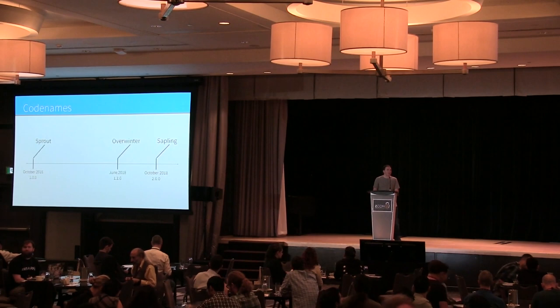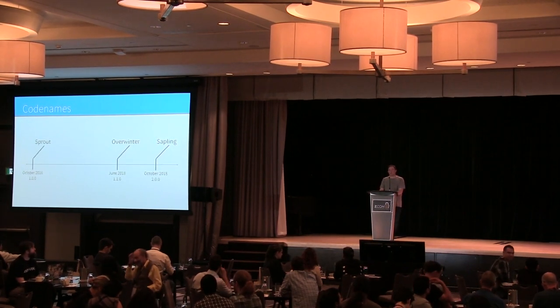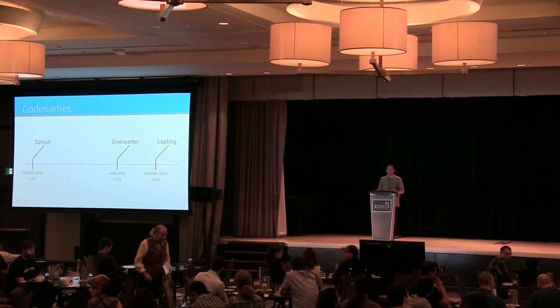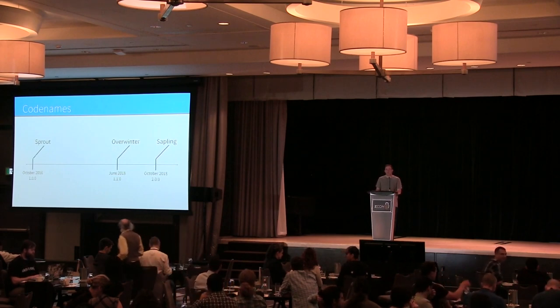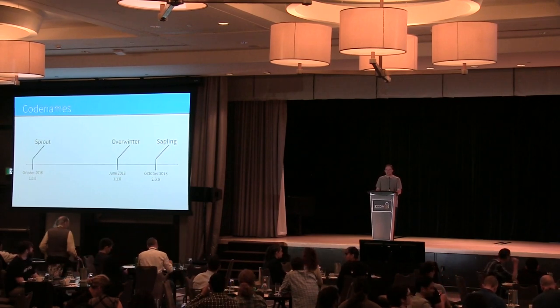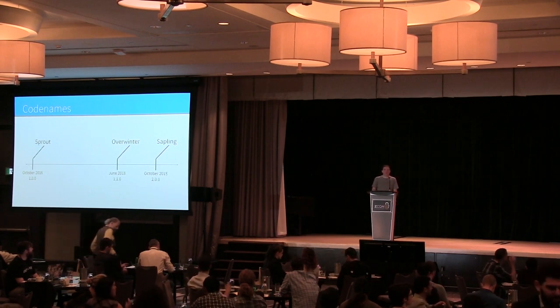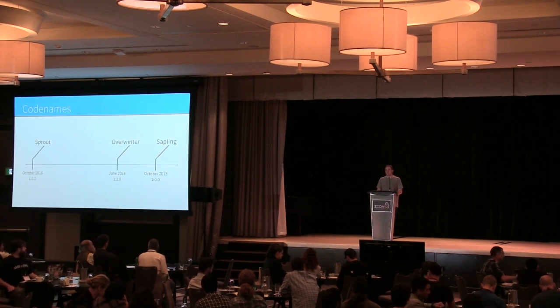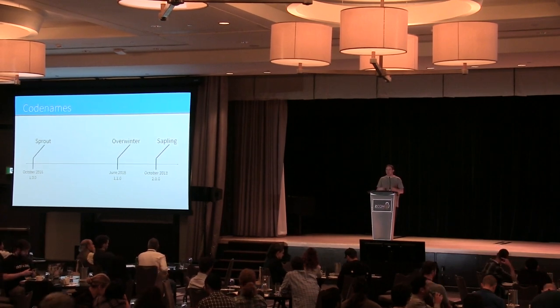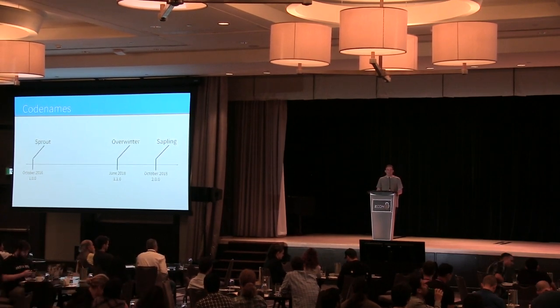Just to give a little bit of a recap: Sapling is a network upgrade, but we like to codename basically all of our major releases. The first release we did in October 2016 was nicknamed Sprout — it kind of symbolizes a fragile but optimistic beginning.